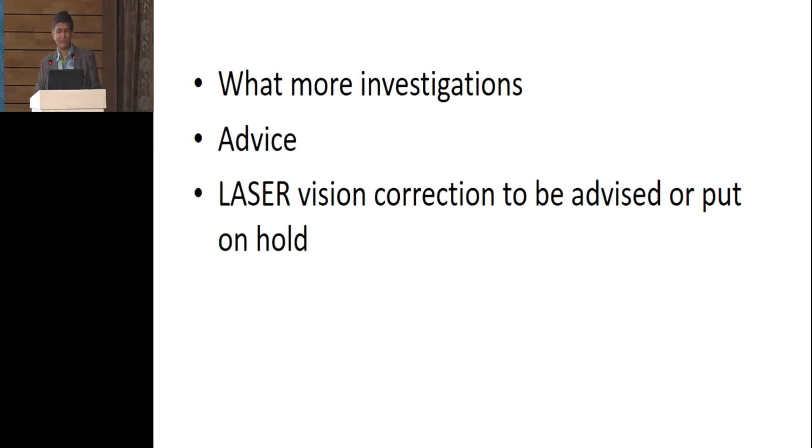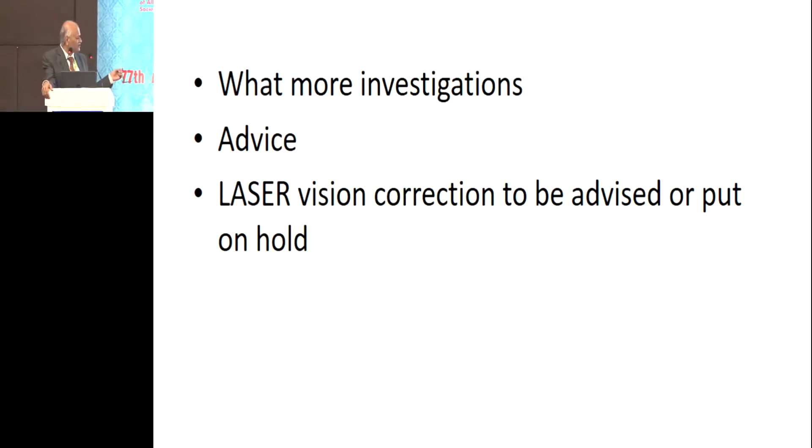The key questions for our senior Dr. BK Nayak are: what additional investigations should we do, and very importantly, what should we advise regarding laser vision correction — can we go ahead or should we put it on hold? The patient is 18 years old, OCT is totally red, perimetry is normal, intraocular pressure is normal, and there is a family history of glaucoma.